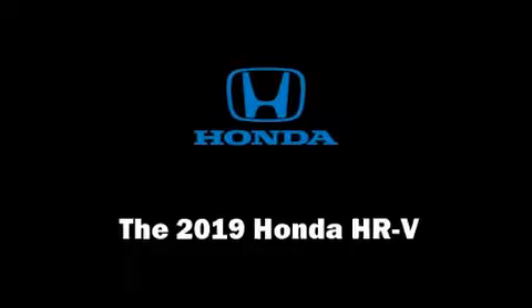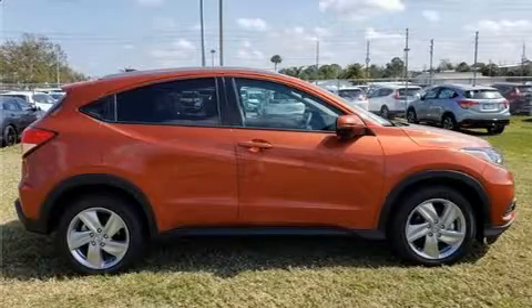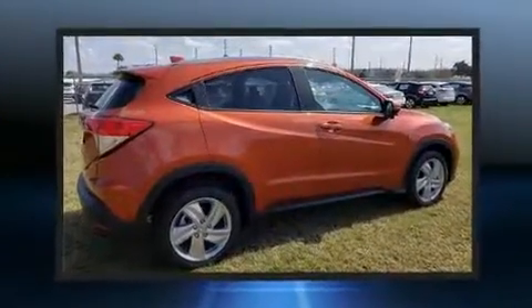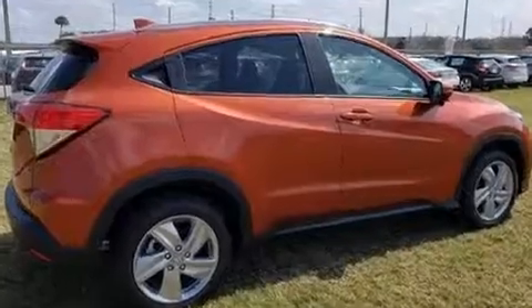The 2019 Honda HR-V. Smooth gear shifts are achieved thanks to the efficient four-cylinder engine, and for added security, dynamic stability control supplements the drivetrain.